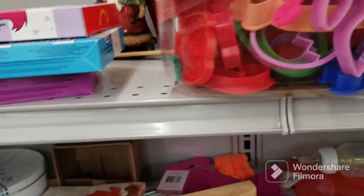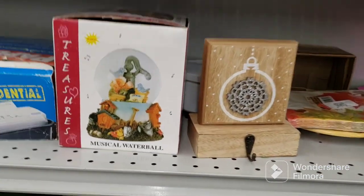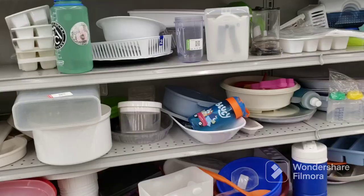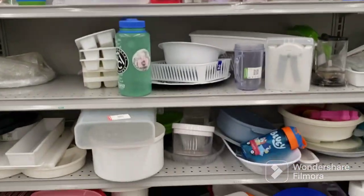Look at all those cookie cutters — I wonder how much that is. And the big old animal crackers, $2.24. That's not bad, but they're kind of basic cookie cutters. I'm looking for different kinds for doing clay — possibly the metal ones. Treasure water ball. Nothing really in the plastics to speak of; it really has to stand out to me for me to want to get it here in the plastic aisle.